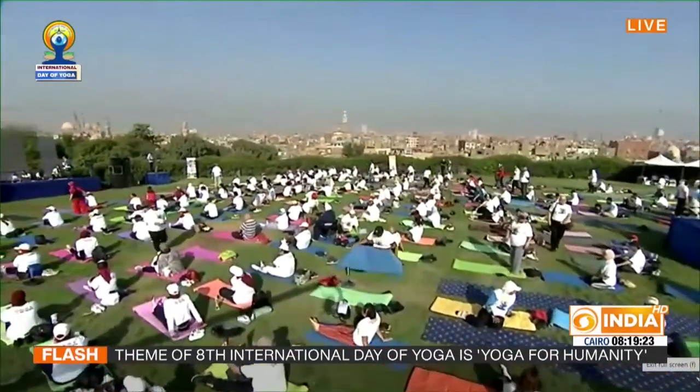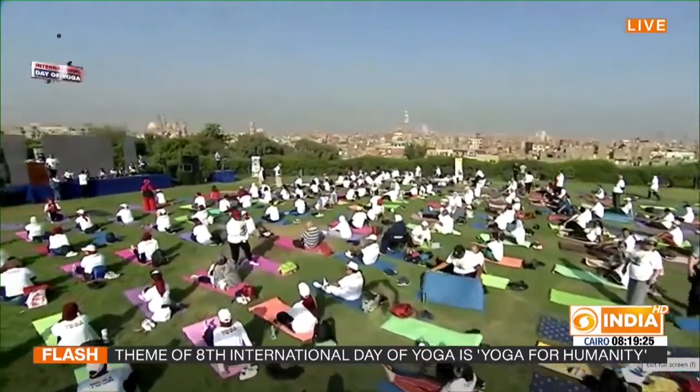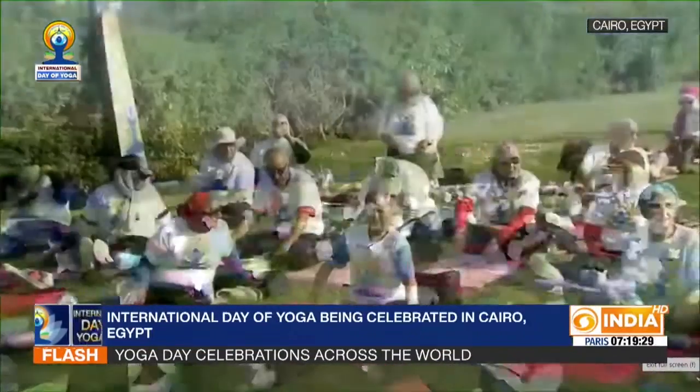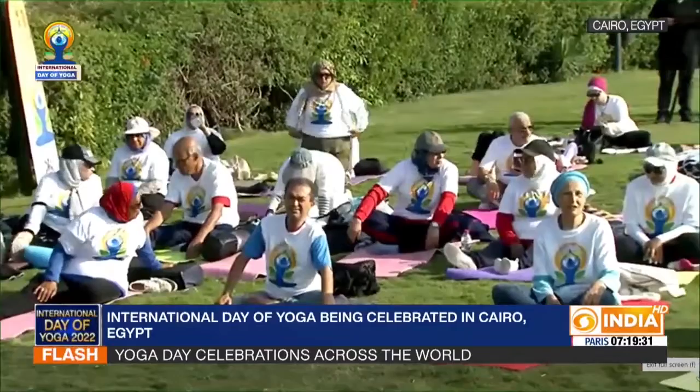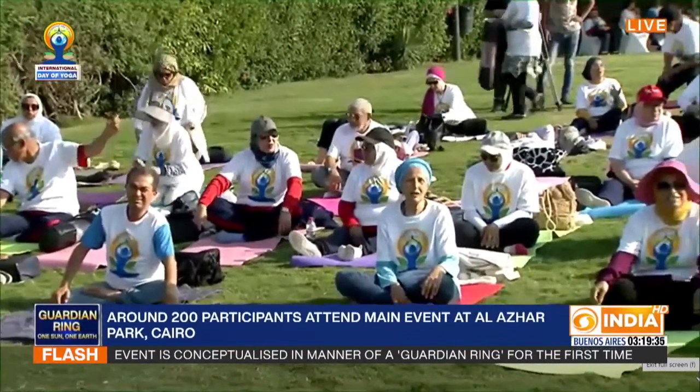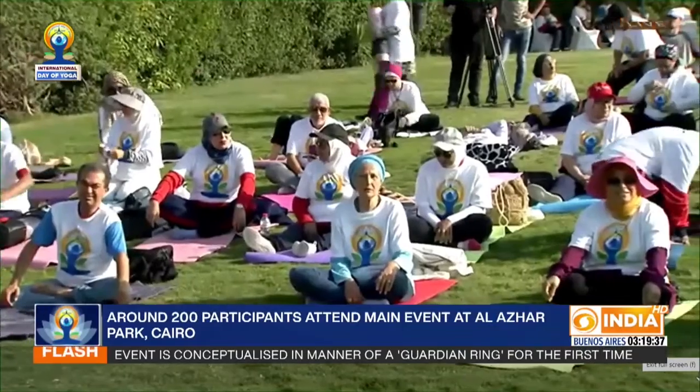Relaxation from yoga is not limited to the duration when you are practicing it. The effect goes much beyond that when you have started doing yoga asanas. Some of the benefits are short-term, some are medium-term, and some are long-term benefits of regular practice of yoga.